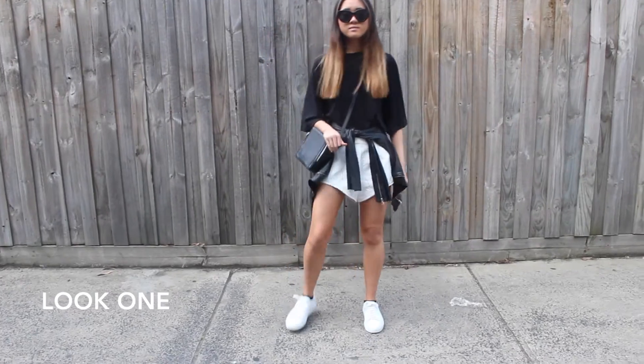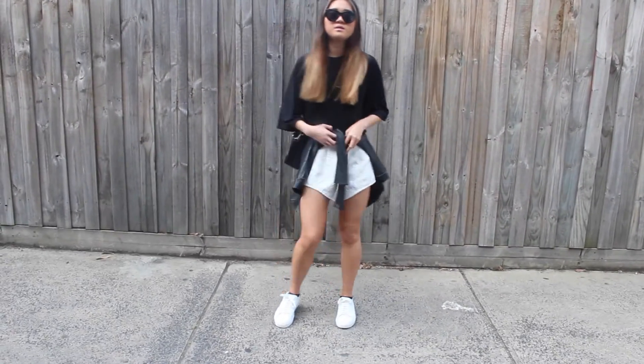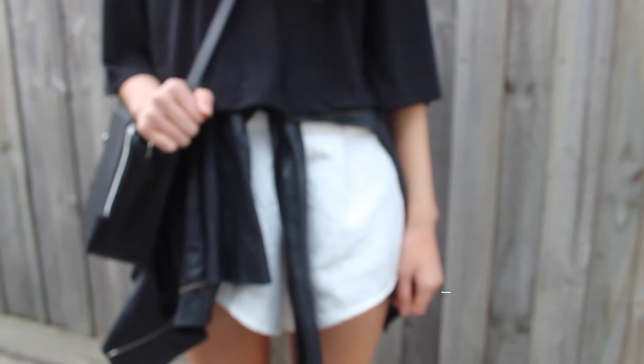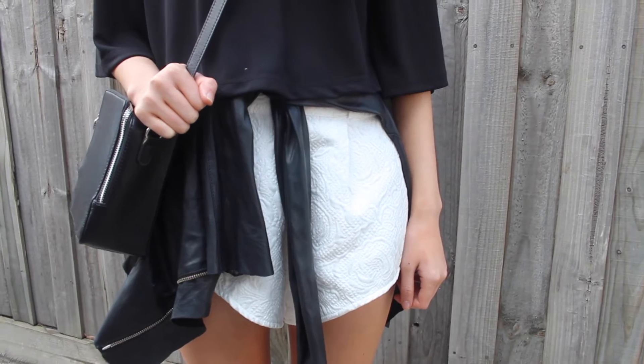With our first outfit you can tell that we're still doing the same monochrome thing we always do. We started off with this white and black outfit and then just tied the leather jacket around it to kind of tie everything together. It kind of gives it a more fashion forward look.